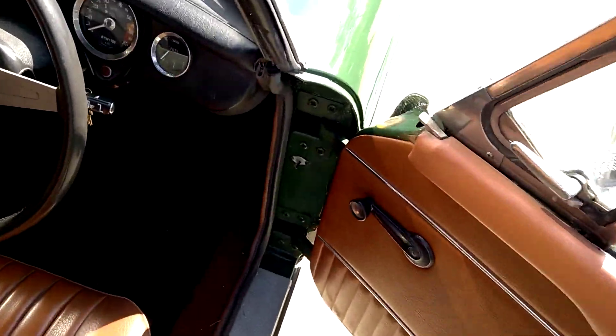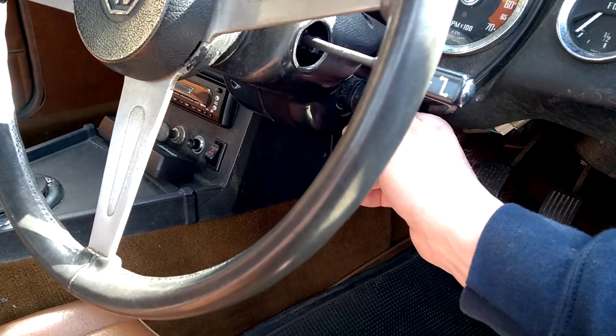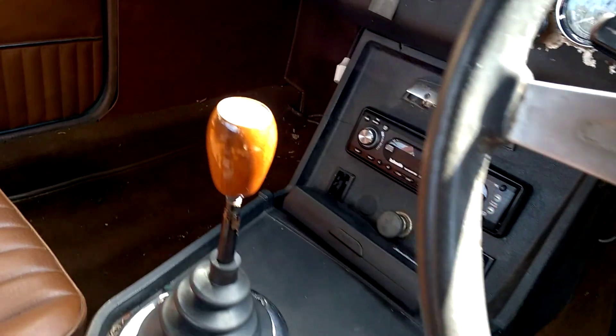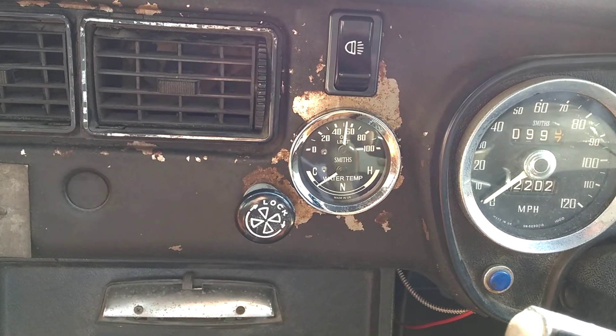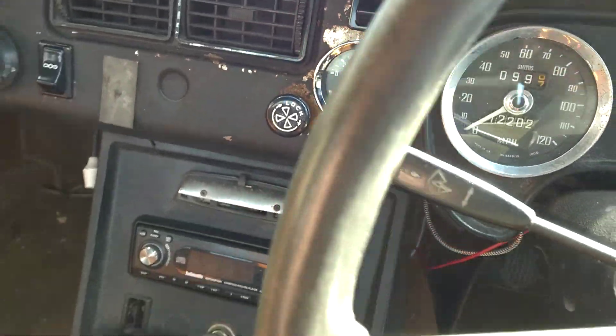Just quickly starting it up for you. You can see the oil pressure when the car's not fully warmed up, but even so it's still about 50 to 60 psi on tick over.